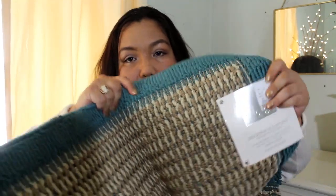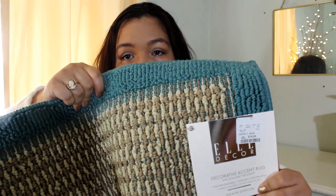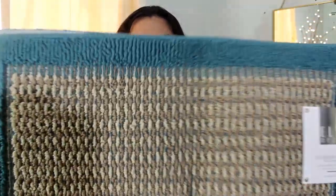The first one is this one here, by Elle Decor. This was $14.99. It's a nice bluish color with some tan in it — it's folded in half right now so I can show you easier. It's a nice rug, I really like it.